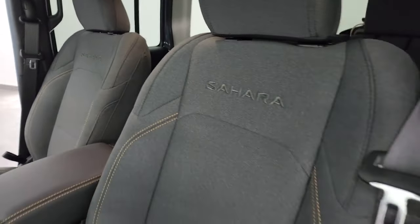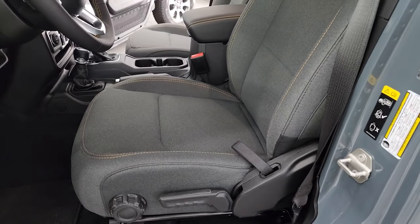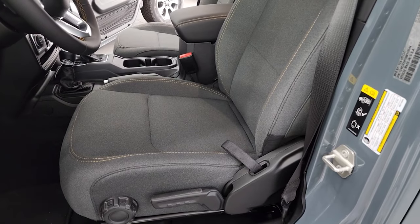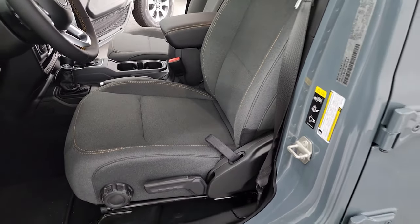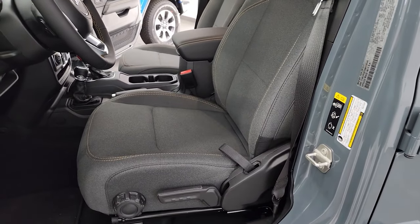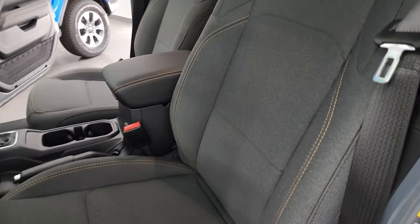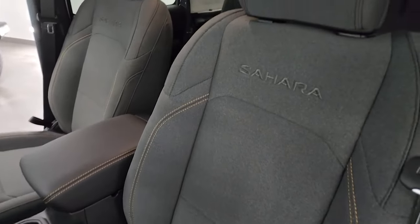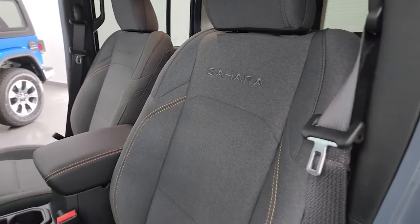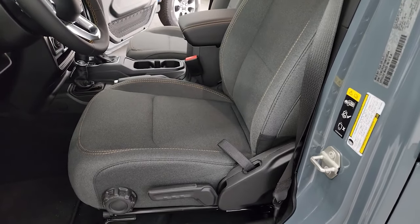You cannot get a cloth seat with the power option. You have to upgrade to the McKinley leather to get the power option, and when you upgrade to McKinley leather it automatically gives you power seats — that is a $1,995 option. This is only available on the Sahara, the Rubicon, the Rubicon X, and the Rubicon 392. You cannot get power seats on the Sport, Sport S, or the Willys package.